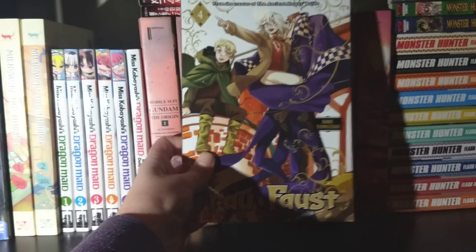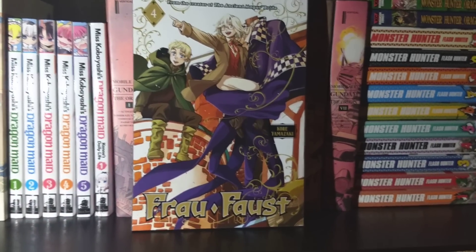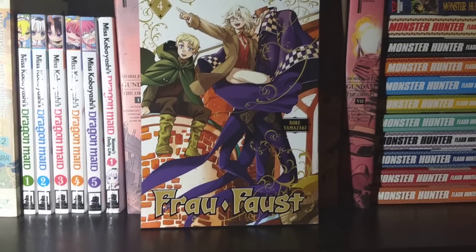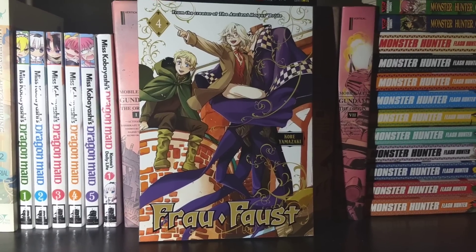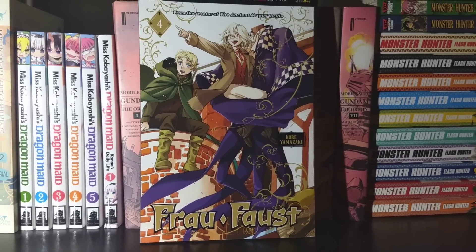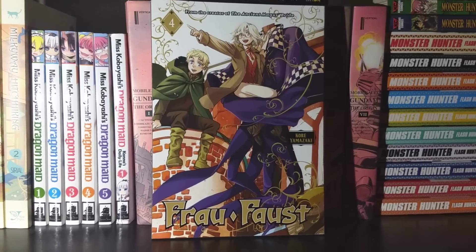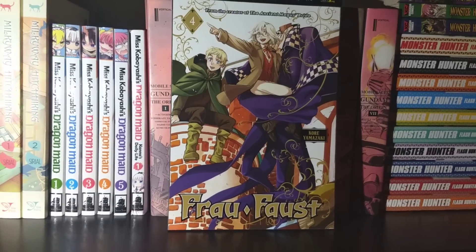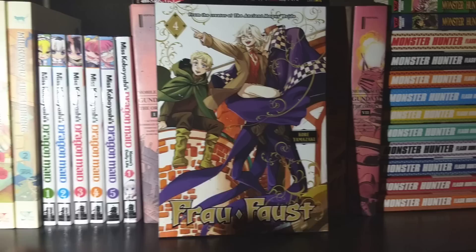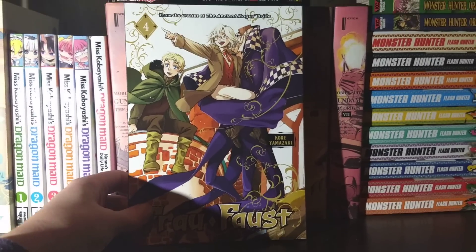Next up we have Frau Faust, Volume 4. The next volume is going to be the last — it's a pretty short series. I'm a little concerned about where it's going considering it only has one volume left, and I'm pretty sure Volume 5 is just going to be jam-packed with action. It's going to be interesting to see where this manga winds up ending. I'm really interested to see how it's going to end.